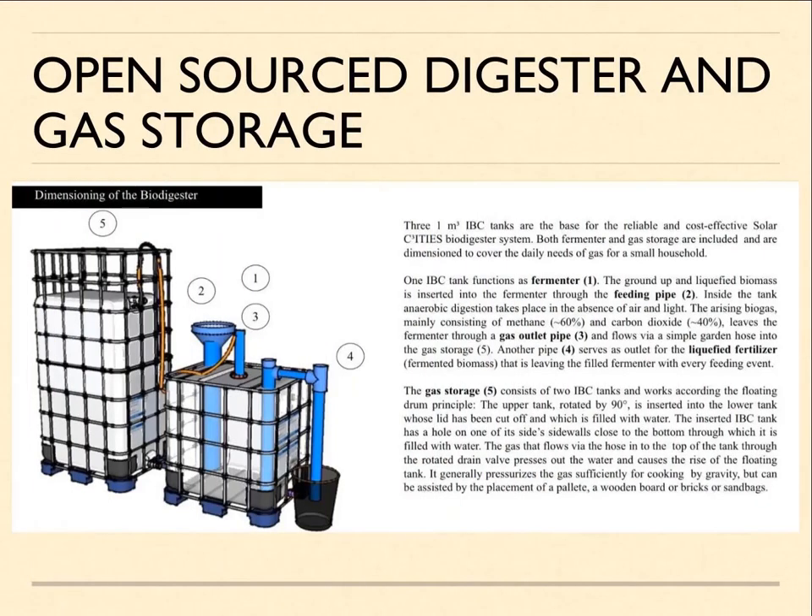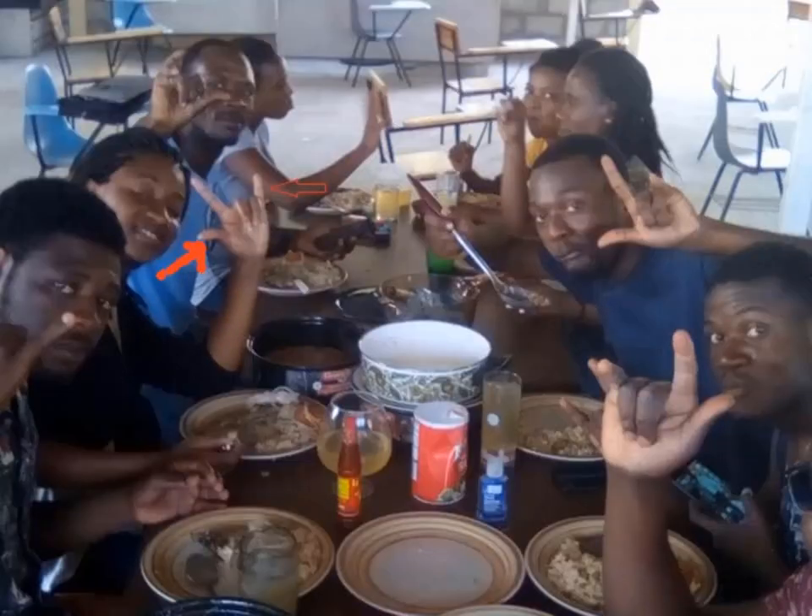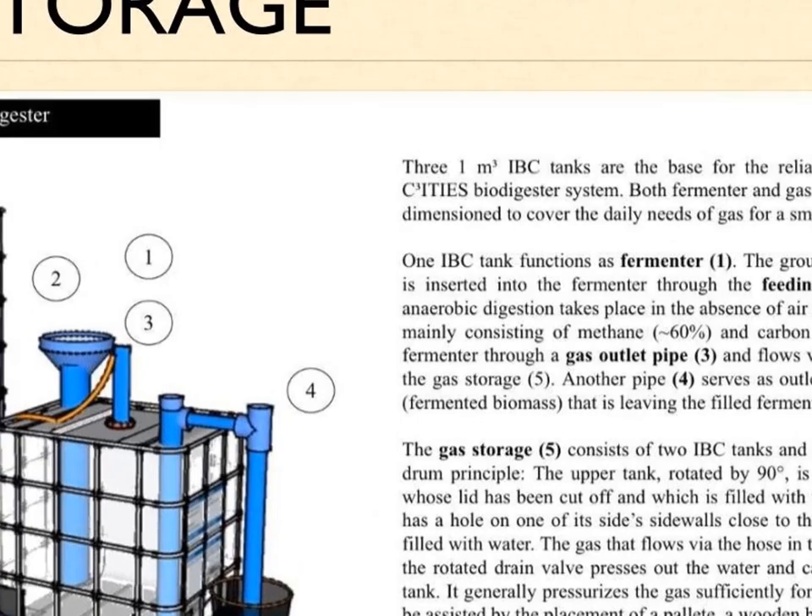The system that we actually built at the University of Notre Dame — if you look on the right, you will see the biodigester. I teach all of my students how to do the ASL sign for 'I love you,' because then in your hand you actually have the design of a biodigester, which is overflow, feeding, and gas. Those are like the three pipes — the three elements of the biodigester itself.